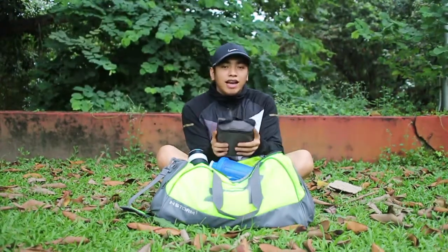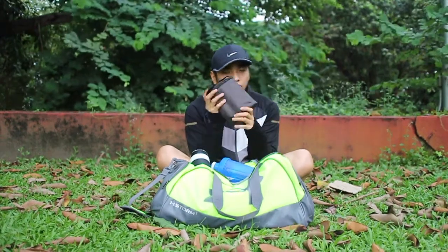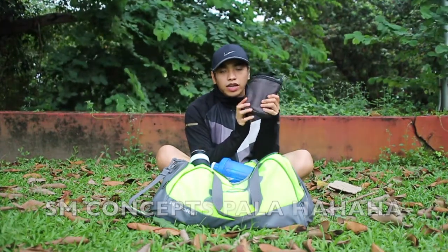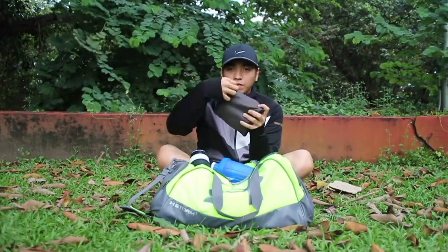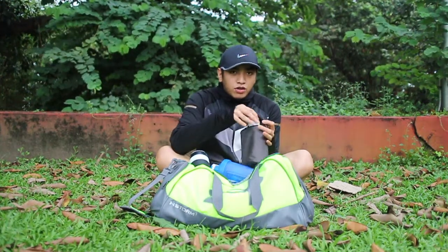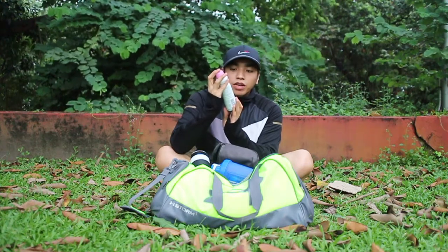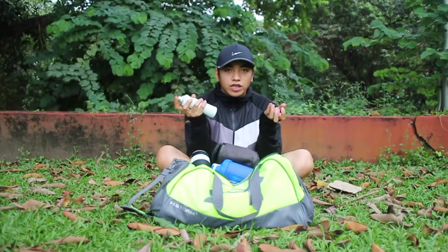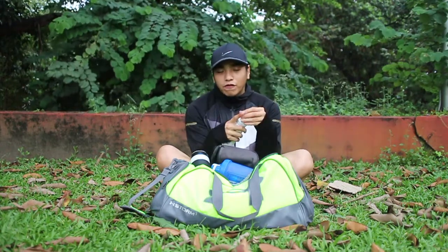Next, I have my toiletries with me. I'm using this SM Basics toiletries pouch — I got it from the menswear section of SM Department Store. Inside my toiletries pouch, I have my Evian Natural Mineral Water Facial Spray. If I do outdoor exercises, I just use this — I spritz it on my face and then wipe it off with my towel.